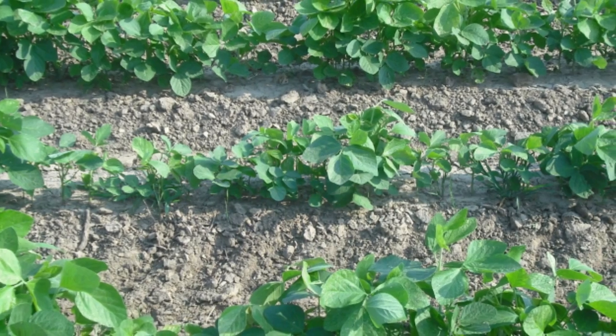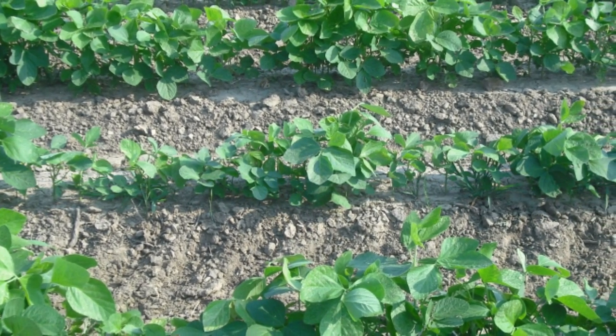Seed vigor is the ability of a seed to produce a healthy seedling across a range of environments.